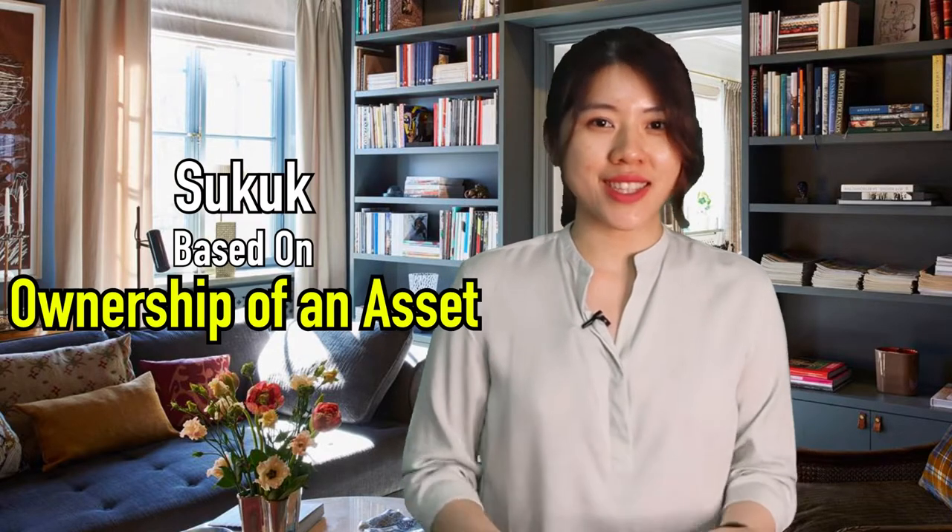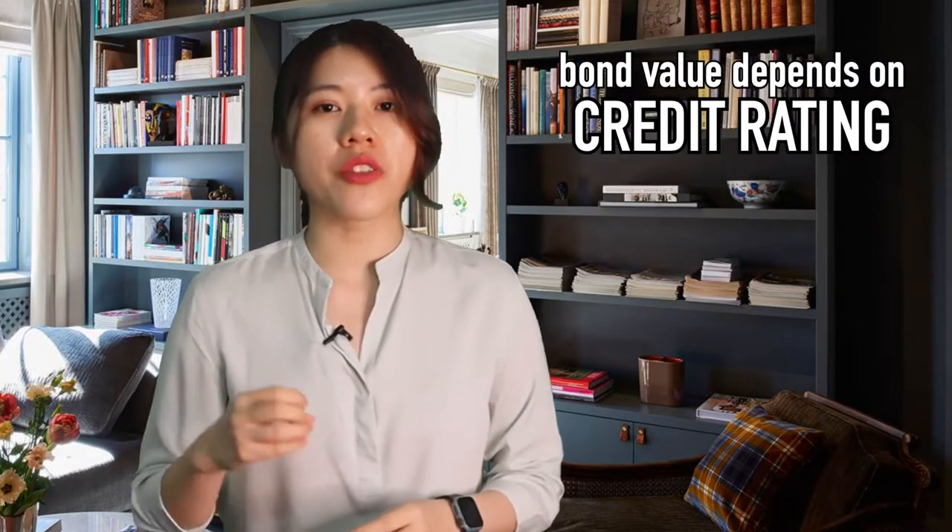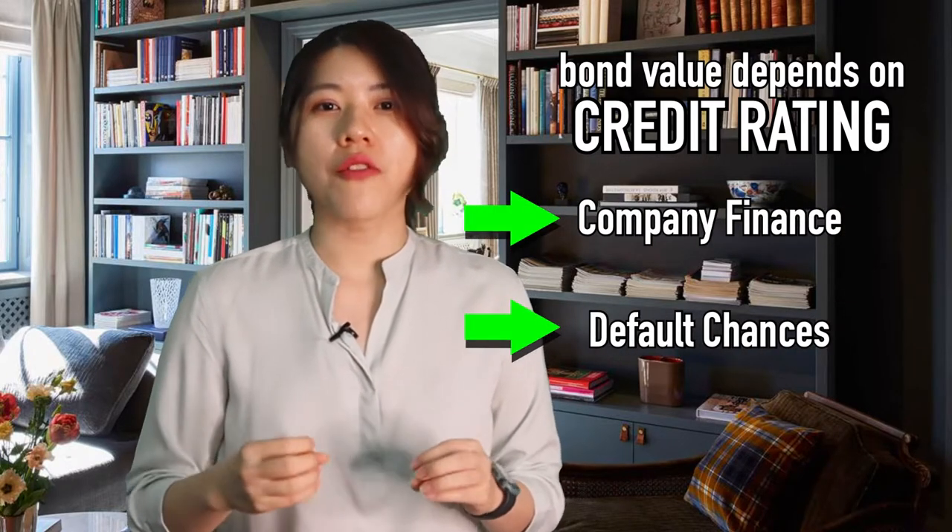Whereas Sukuk, like the Empire Clothing Store example, is based on ownership of an asset where investors earn the profits or revenue derived from that particular asset. Besides that, when the asset appreciates, the value of the Sukuk will appreciate as well. But the value of a bond would solely depend on the credit rating, which is determined based on the finances of the company, the chances of defaulting, and so on. Sukuk is a Sharia compliant investment operating on Islamic principles, where earning from money — like the interest payment generated by bonds — is prohibited.